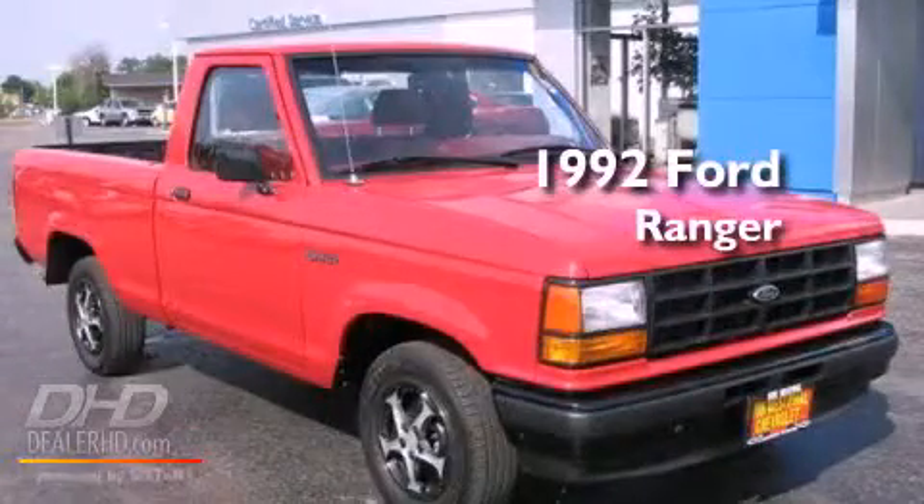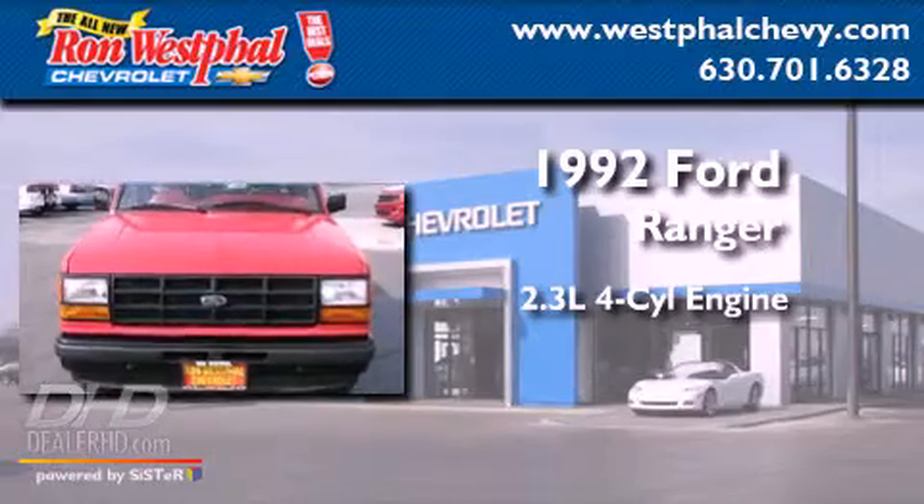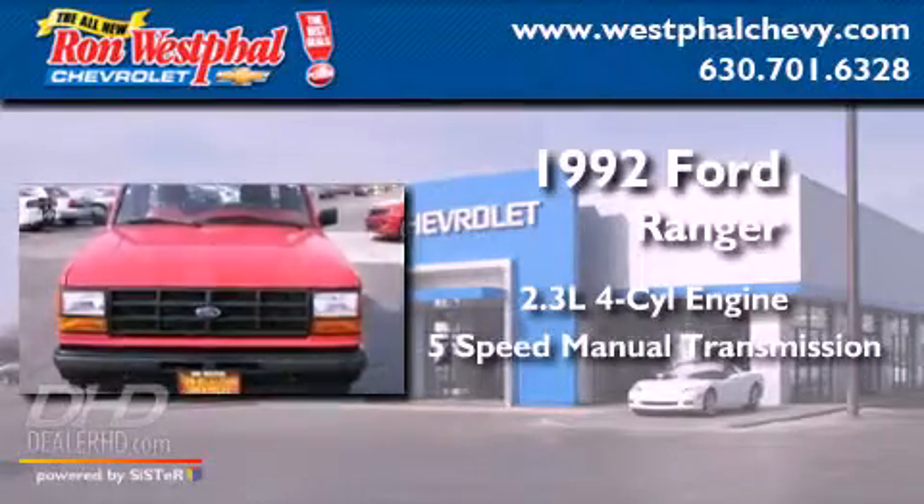This is a 1992 Ford Ranger. It features a 2.3-liter four-cylinder engine and a five-speed manual transmission.